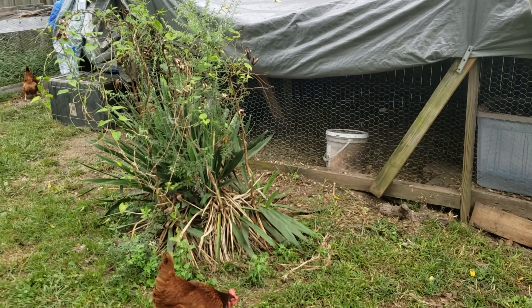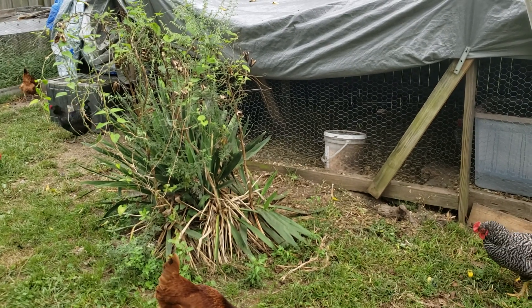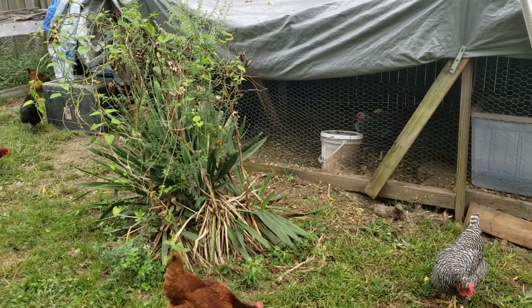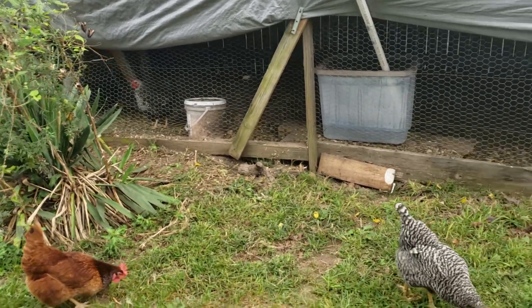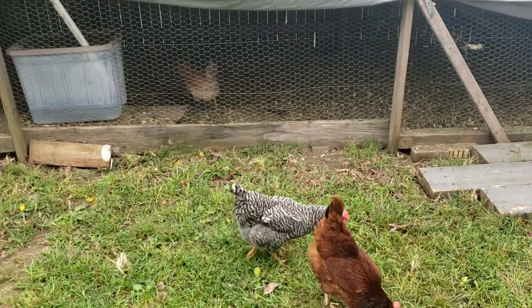It's one thing for it to be hot during the day, but when it's hot all day and all night for days on end their production goes down. It's just kind of miserable for them.